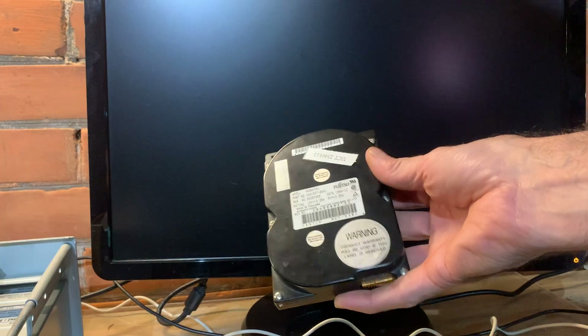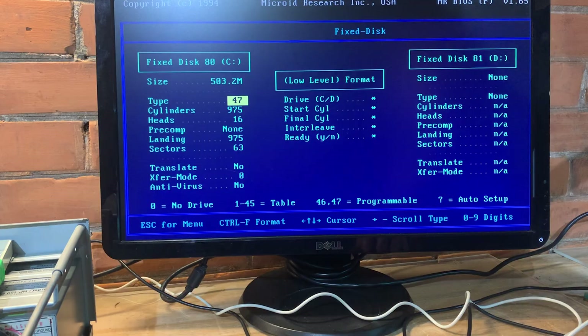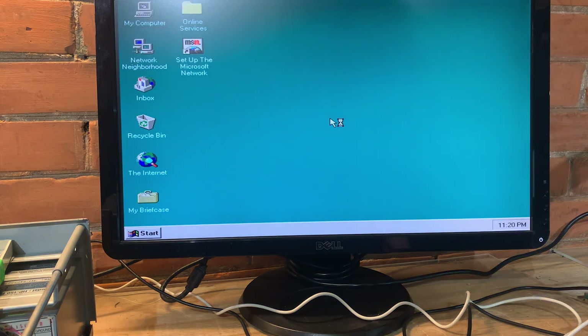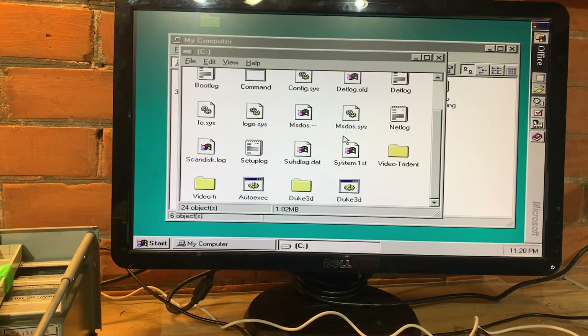With one exception — the original Fujitsu drive from 1994. MR BIOS finds it immediately and tells me it's a 528 megabyte drive, and of course it boots into Windows 95 no problem. So as far as I'm concerned, I'm content with CF cards and SD cards.